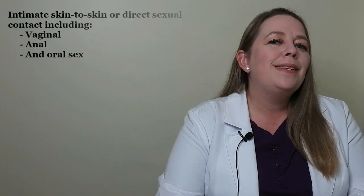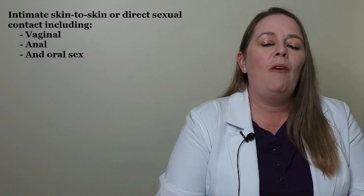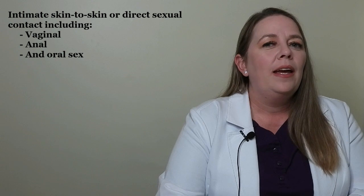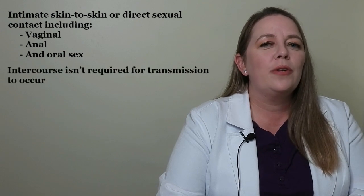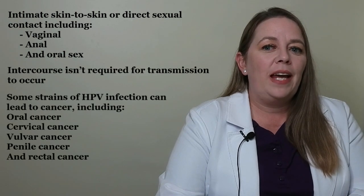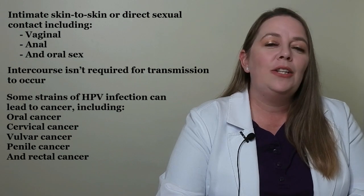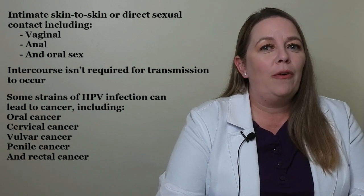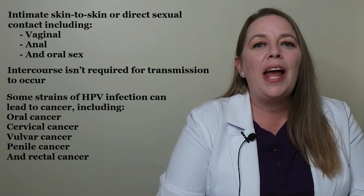Now let's talk about human papillomavirus, or HPV. HPV is a virus that can be passed from one person to another through intimate skin-to-skin or direct sexual contact, including vaginal, anal, and oral sex. Because HPV is a skin-to-skin infection, intercourse isn't required for transmission to occur. Some strains of HPV infection can lead to cancer, including oral cancer, cervical cancer, vulvar cancer, penile cancer, and rectal cancer.